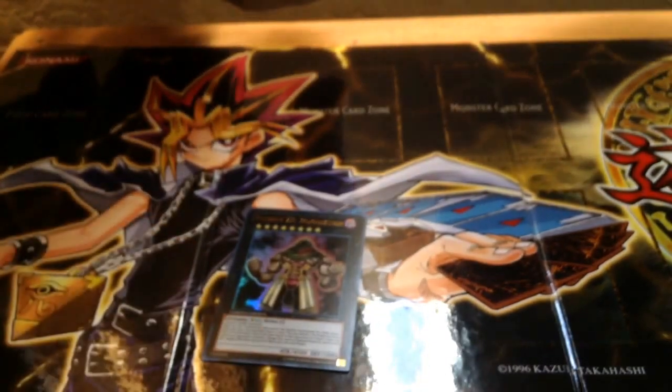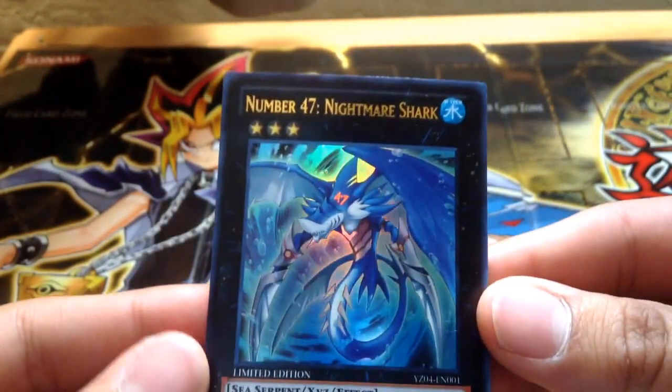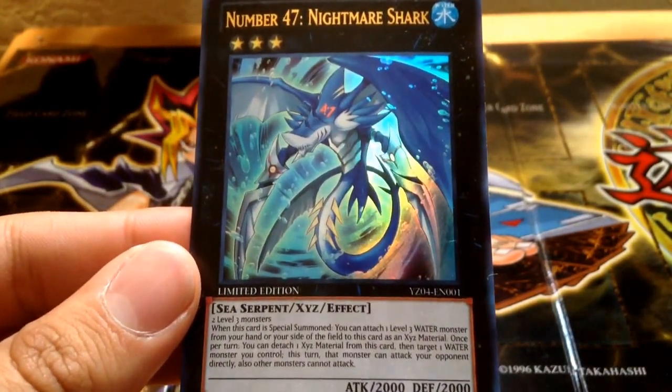Alright, and for the next promo — as you guys know, this just came out recently — it's Number 47 Nightmare Shark. Looks freaking awesome. You guys can see, I'll let you read it. It's two Level 3 monsters, so it's generic.